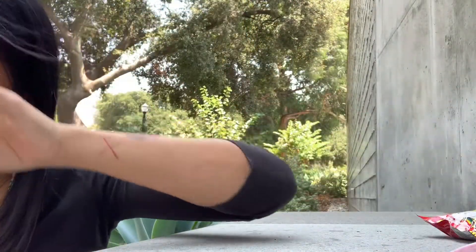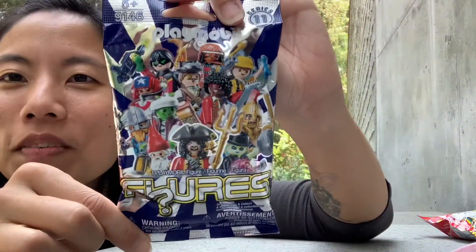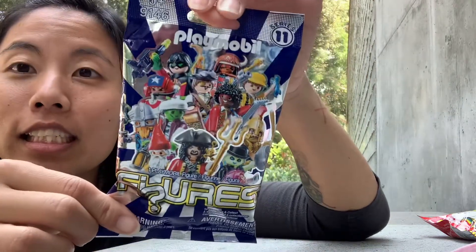I haven't seen these in blind bags before. A Playmobil! I love these, I'm so excited. The Playmobils come in different dudes and ladies and this is series 11.